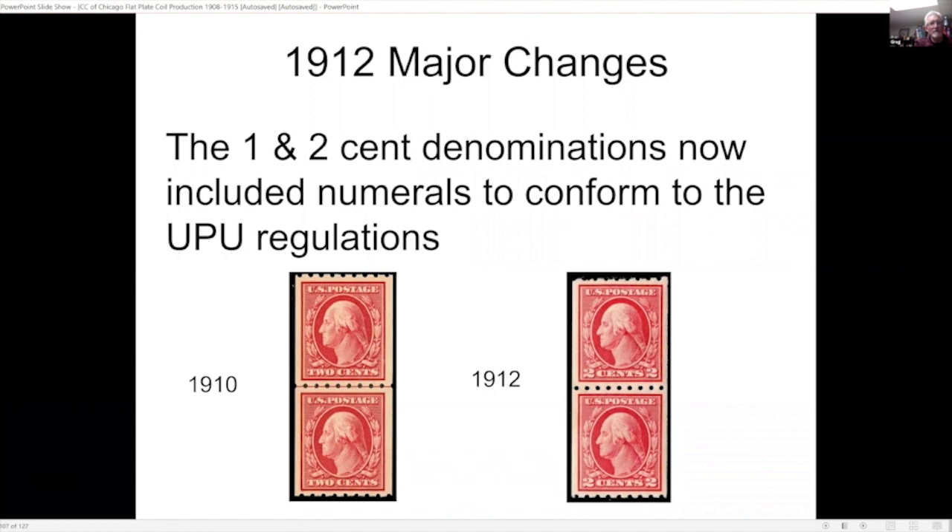A major change: the one- and two-cent denominations now included numerals to conform to UPU regulations. In the 1910 example the denomination is printed in words, while in the 1912 issue they used numerals and words for the denominations.